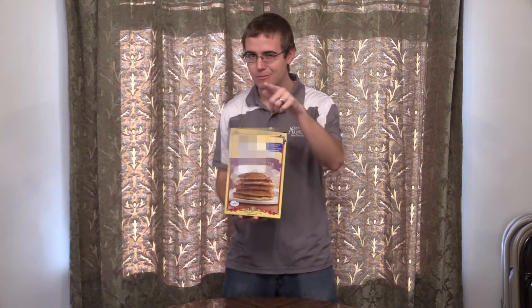What type of insect did I find in this pancake mix, and how can you keep this from happening to you? Let's find out.